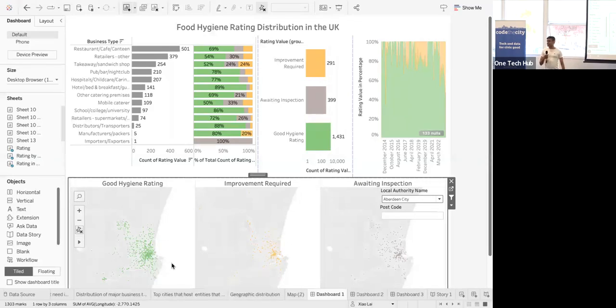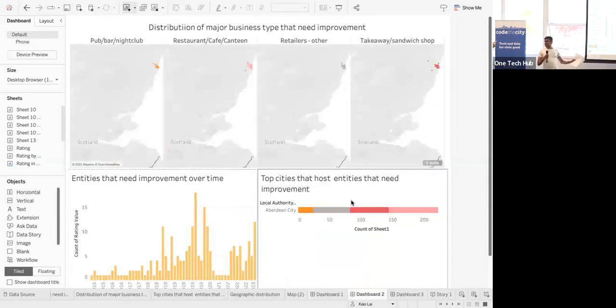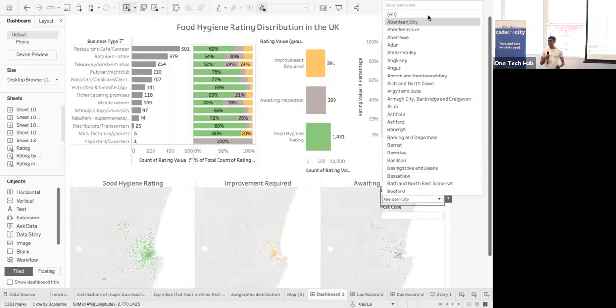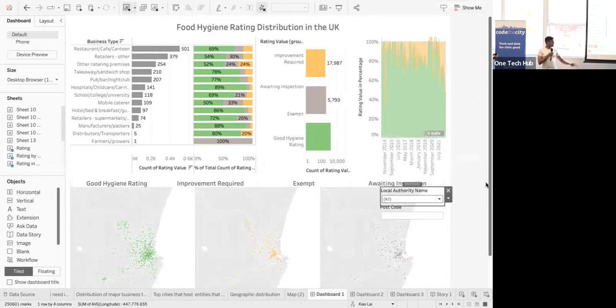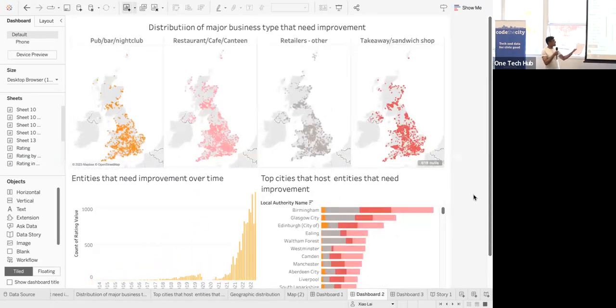We can retrieve the name of establishments — we just couldn't optimize it on the map as it was operating. There's also another page where we focused on establishments that are not up to standard.